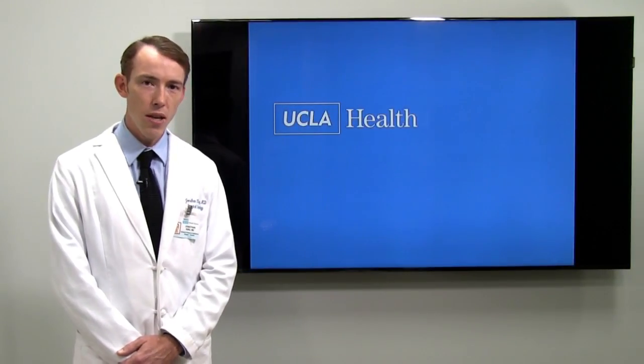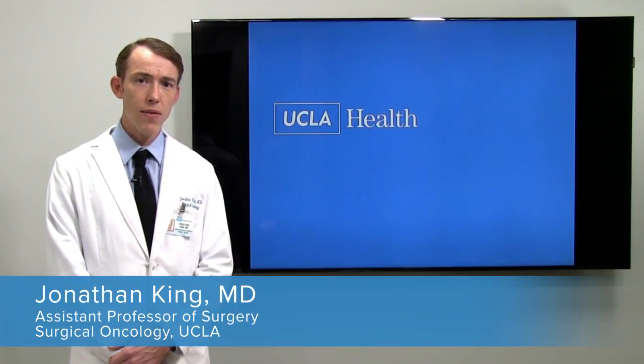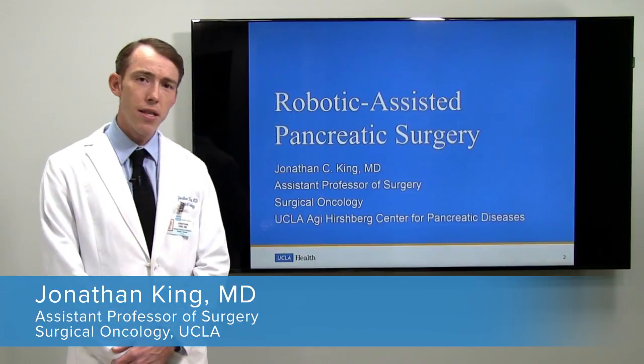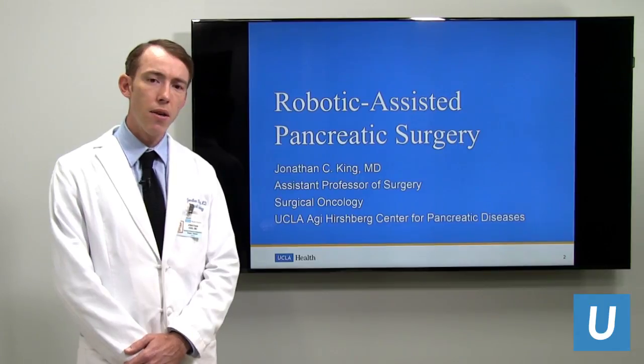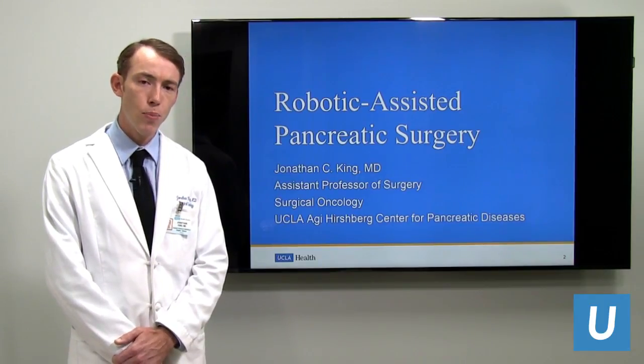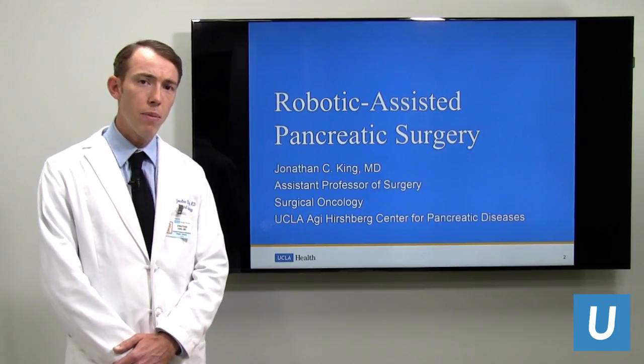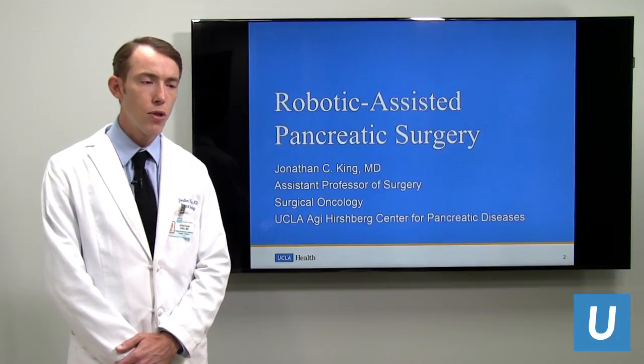Hello, good morning. My name is Jonathan King. Thank you for joining us for this webinar. I am Assistant Professor of Surgery here at UCLA in the Augie-Hirschberg Center for Pancreatic Diseases. Today we're going to speak about robotic pancreatic surgery.